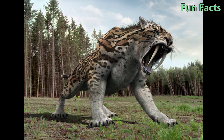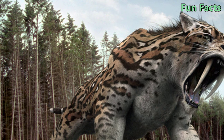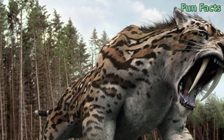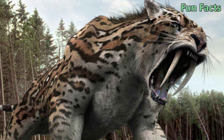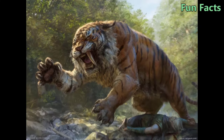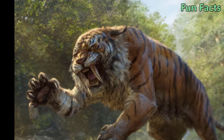10 Interesting Facts About Saber-Toothed Tigers: The Perfect Prehistoric Predator. Hello everyone, welcome to the Fun Facts channel. Among ancient predators, the most famous is the saber-toothed tiger. This species lived 10,000 years ago in North America, had extremely developed legs with muscles and two long, razor-sharp fangs. With these deadly weapons, they roamed the high grasslands, using ambush tactics to take down giant animals. Join us to learn 10 interesting facts you may not know about this saber-toothed tiger.